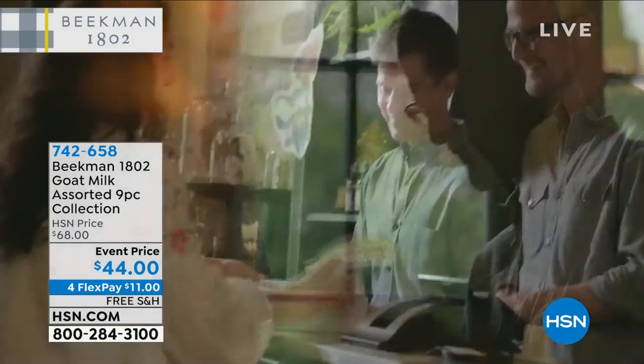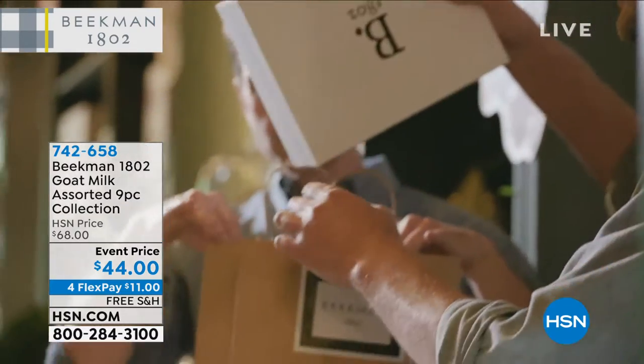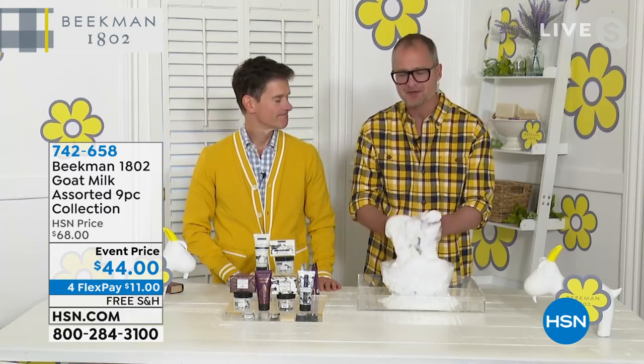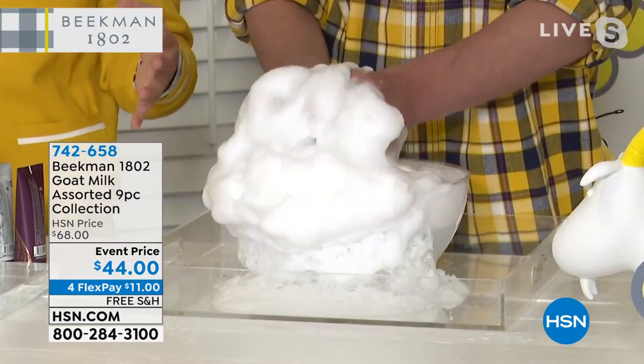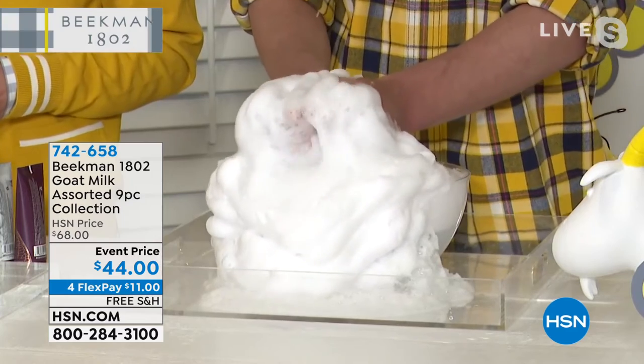We're still coming to you from Sharon Springs — we're right down the road from our farm. Everything you're going to see today is made in America. Every box is hand-packed by Team Beekman. And it all comes back to the difference of the goat milk. If you're someone who's just trying to make healthier choices and eliminate some of the chemicals from your life, we're all Clean Beauty — the first beauty brand here at HSN to get the Clean Beauty Seal.